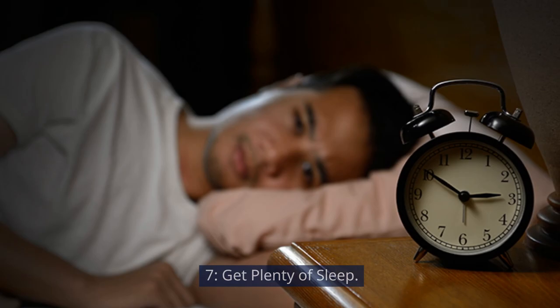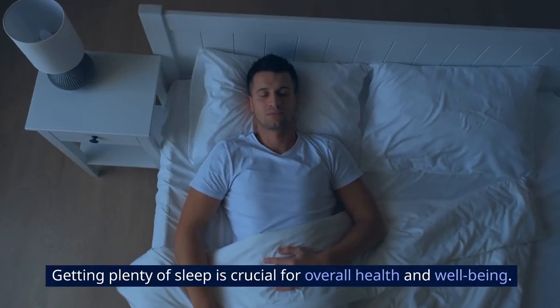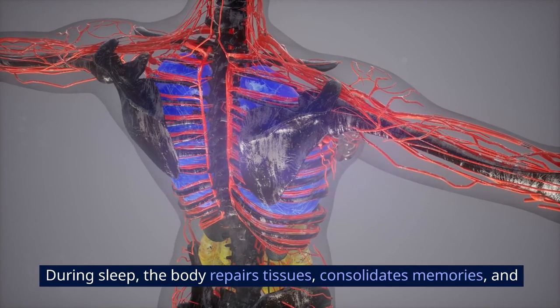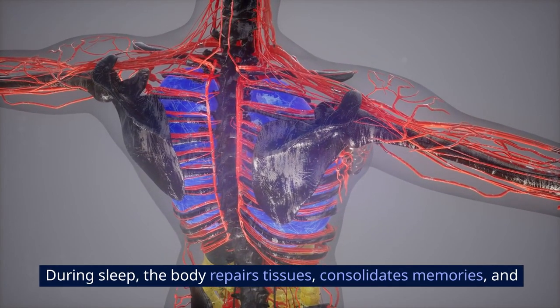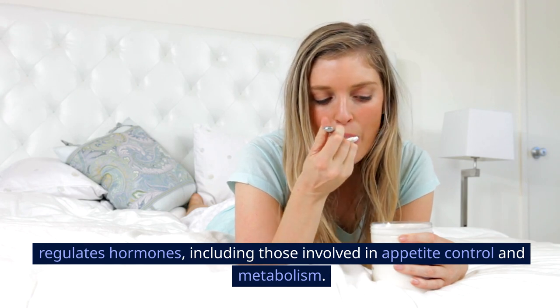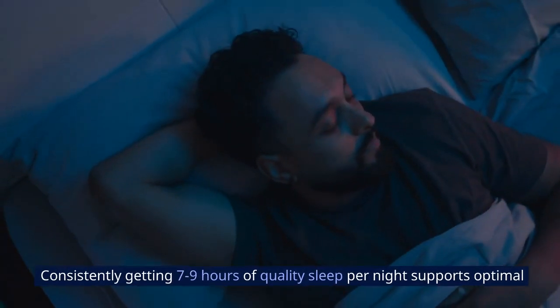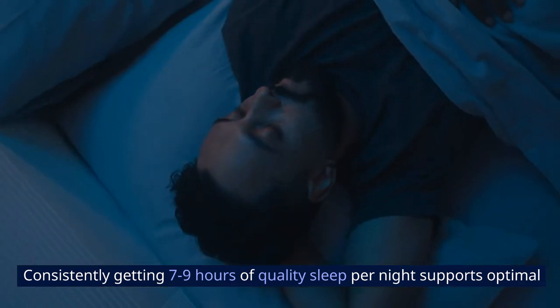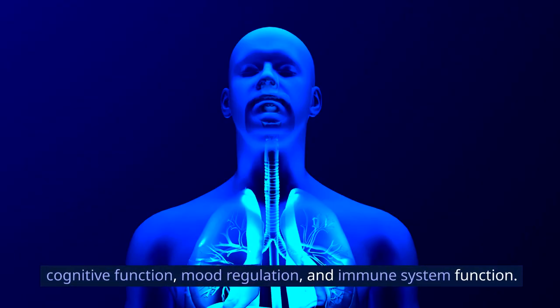Seven: get plenty of sleep. Getting plenty of sleep is crucial for overall health and well-being. During sleep, the body repairs tissues, consolidates memories, and regulates hormones — including those involved in appetite control and metabolism. Consistently getting seven to nine hours of quality sleep per night supports optimal cognitive function, mood regulation, and immune system function.